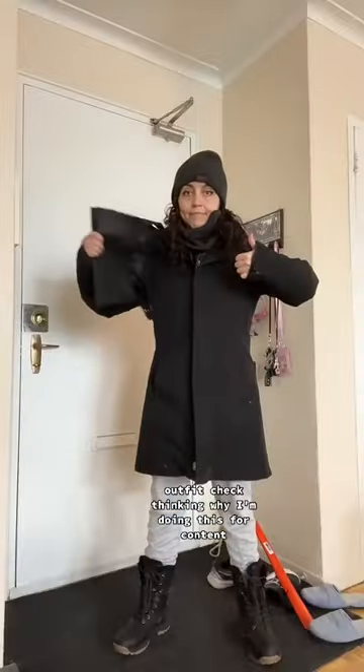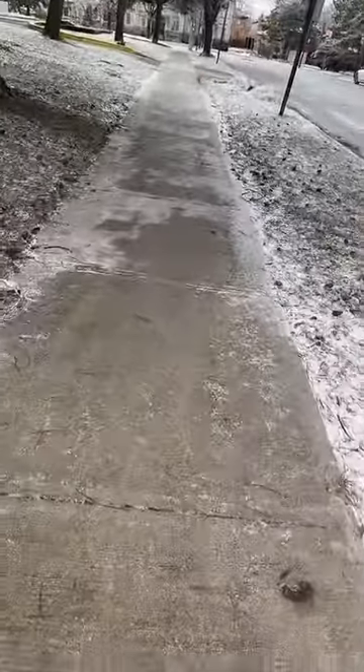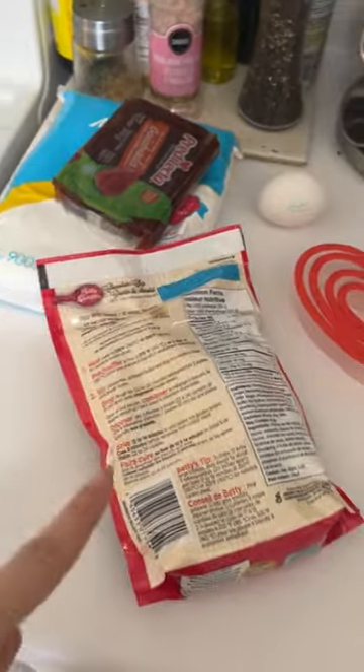Eggs — outfit check. Thinking about why I'm doing this for content. Eggs are so expensive. Okay, one egg. This recipe is a guide only.